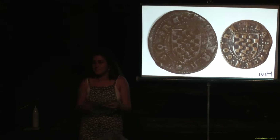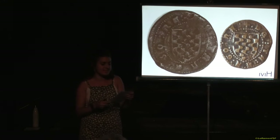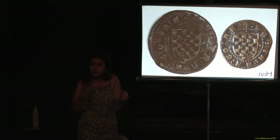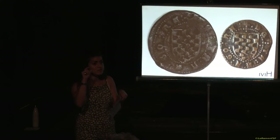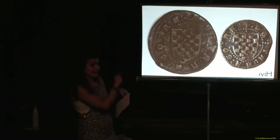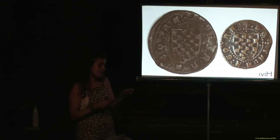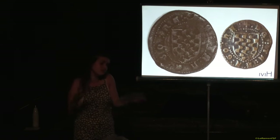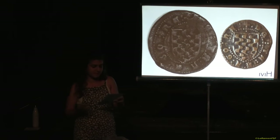Aquesta peça, com a característiques tècniques, té un diàmetre de 24,8 mil·límetres. Ja veieu que és molt petita; després podreu acostar-vos a veure-la més a prop. El que farem és que jo em posaré els guants i us l'ensenyaré tant de l'anvers com del revers perquè pugueu veure aquests detalls. El seu pes, que generalment quan analitzem monedes podem dir el pes de la moneda, és de 5,60 grams.